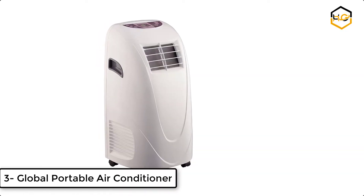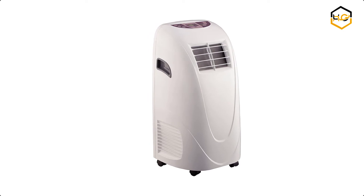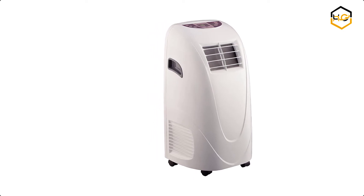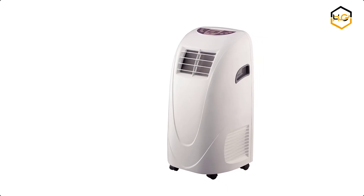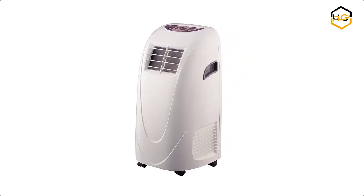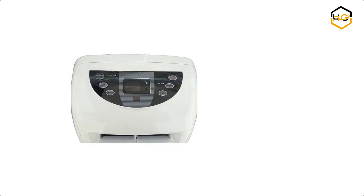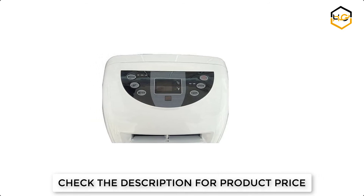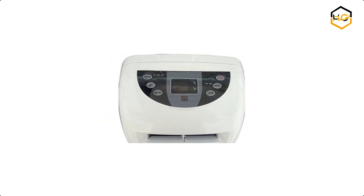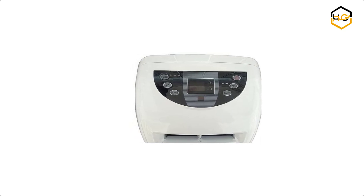At number 3, we have the Global Air Portable Air Conditioner. The Global Air 10,000 BTU of cooling power keeps a room up to 300 square feet cool and comfortable. The 2-speed cooling and fan and 4-way air direction help spread the air evenly throughout the room. Its digital controls offer precise temperature adjustments, and the remote control lets you control it from across the room. It also features a self-evaporative system with no water tank — condensing water is recycled to improve efficiency through the cooling condenser.